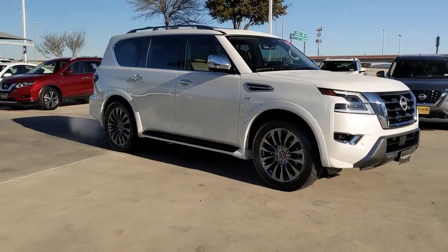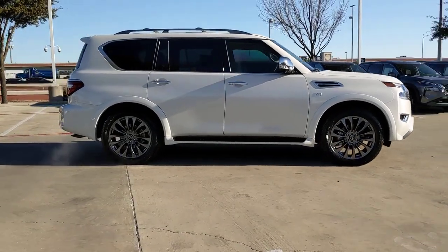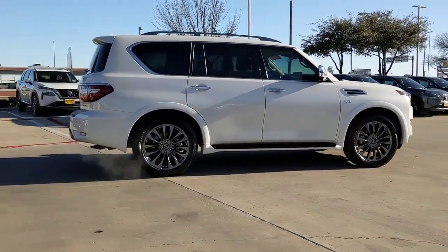Enjoy the view of this 2021 Nissan Armada. This vehicle is an outstanding buy with fewer than 20,000 miles on the odometer.